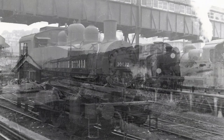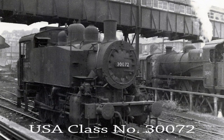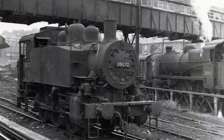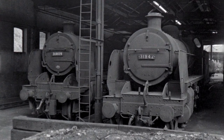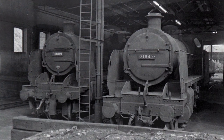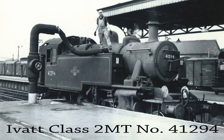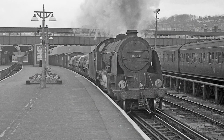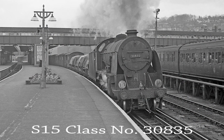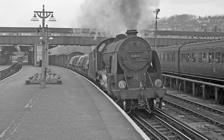By 1965, Guildford's allocation was down to 28 locomotives and comprised USA class 30072, 9N and 8U class, 6 Q1 class and 4 Ivatt class 2MT locomotives. With the withdrawal of the Maunsell S15 class and the Bulleid Q1 class, much of the variety which was once the trademark of Guildford Shed vanished forever.